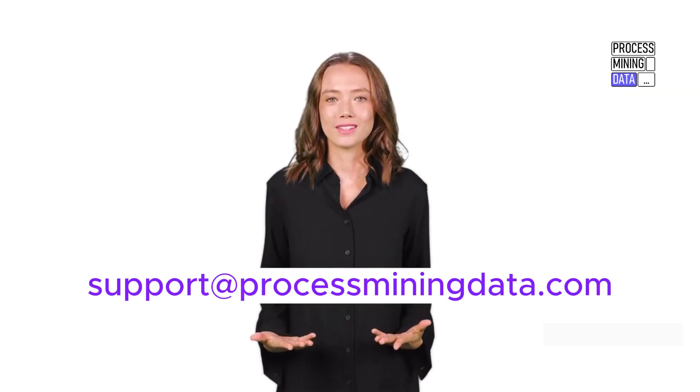Thanks for watching. If you have any questions, feel free to reach out. See you in the next lesson.